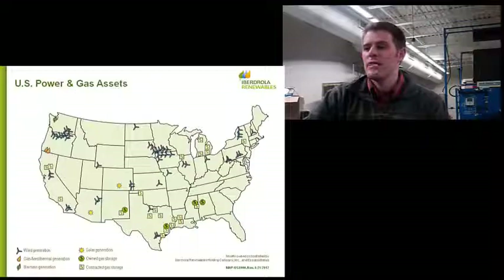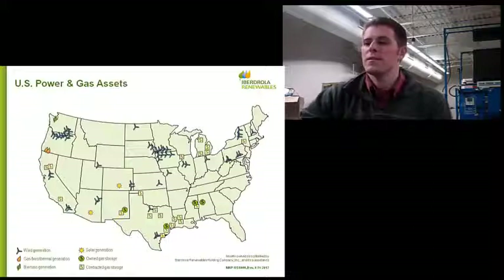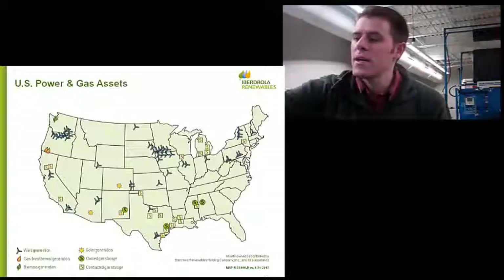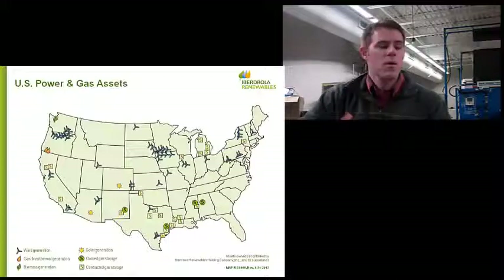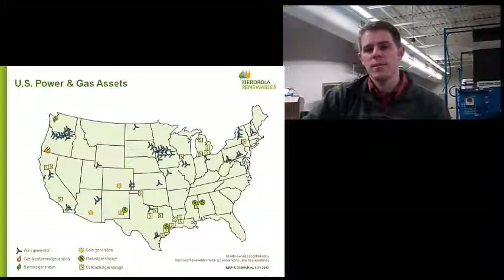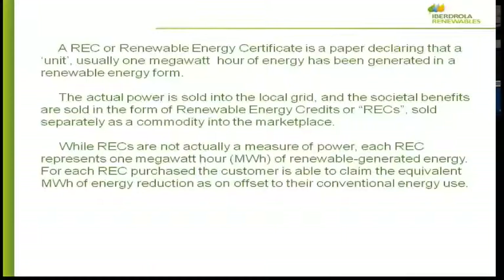My employer is called Iberdrola Renewables. It is based in Spain, but we have a large presence in the United States. As you can see on this map, each of the wind turbine symbols is an operating project. We're about to add our second symbol here in New Hampshire when our Groton project goes online. But we're all over the country — we go where the wind is, where the permitting and development conditions are right, and where the market is good for us to sell our product, which is energy and RECs, Renewable Energy Certificates.